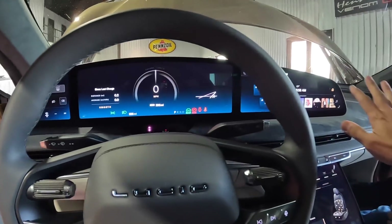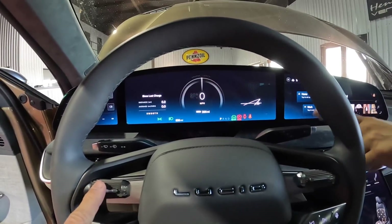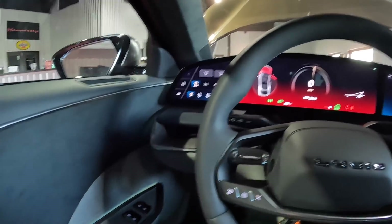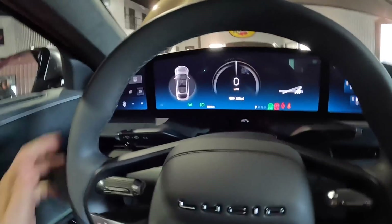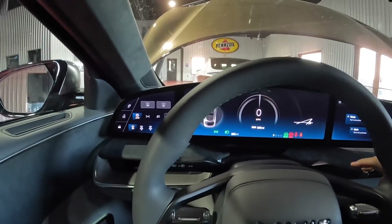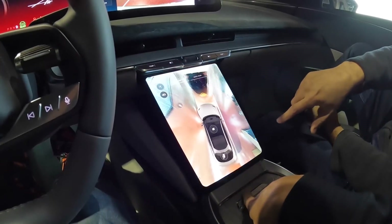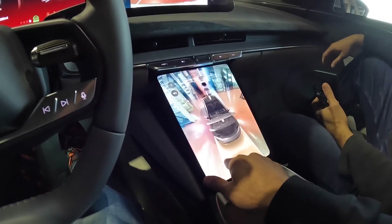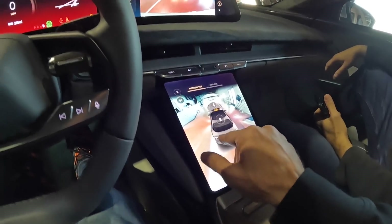This is a really nice resolution screen up here — I believe they said it's 5K. If you put it in drive with your foot on the brake, you get a full 360-degree view. You can hit the different buttons to see all the perspectives, and when you move, it actually animates the wheels — they actually spin. With all the cameras these cars have, this is kind of a must-have. Tesla's quite a ways behind with this kind of stuff.